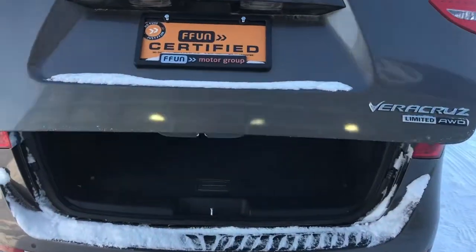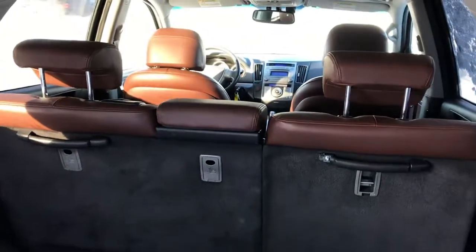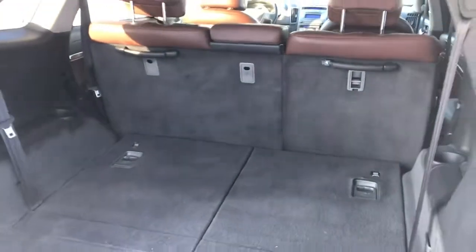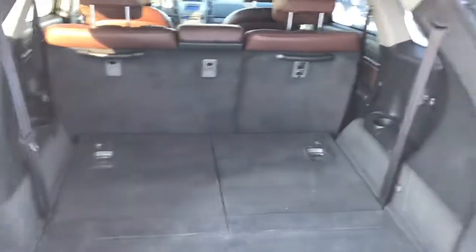It does have the nice power liftgate here with the backup sensors in the back. This is the seven-passenger with the nice saddle brown interior. As you can see, the back seats are folded down right now just to give you all that cargo space.